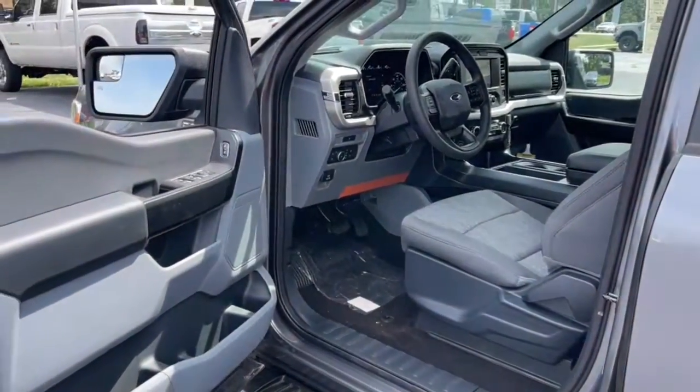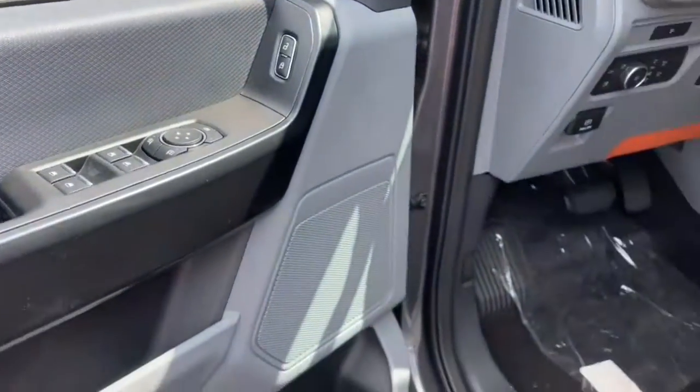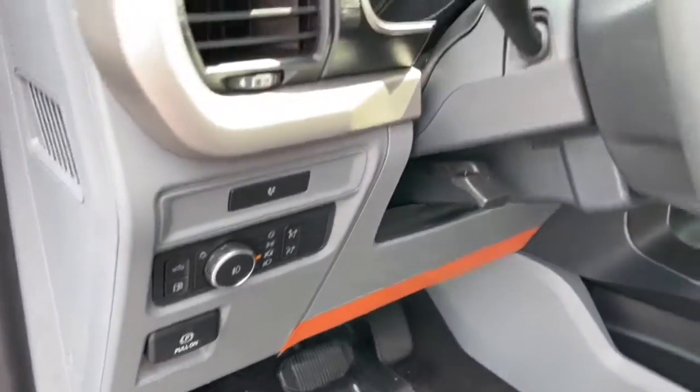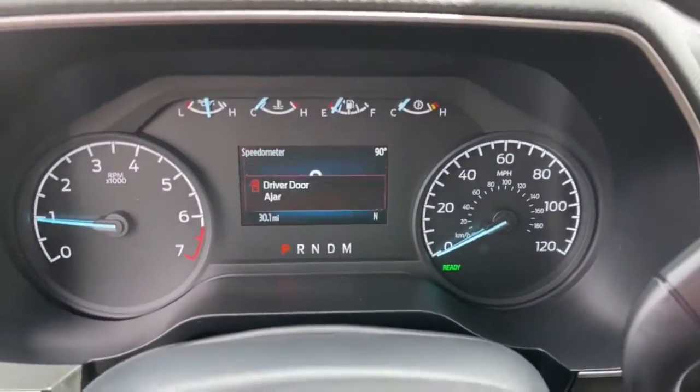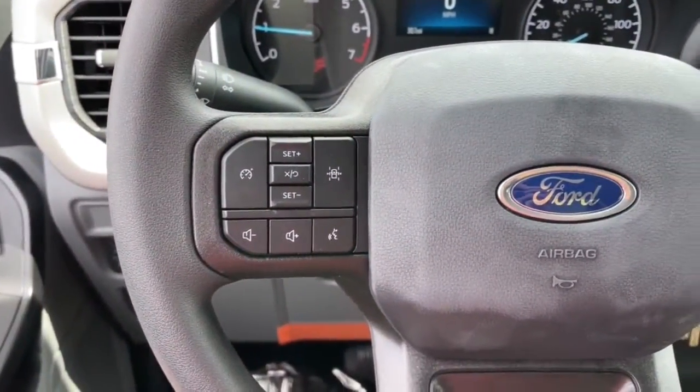These are just some of the great options this vehicle comes with: fog lamps, electronic stability control, power windows, cruise control, four-wheel disc brakes, and power steering. This F-150 is the sweet spot at the intersection of strong and light.